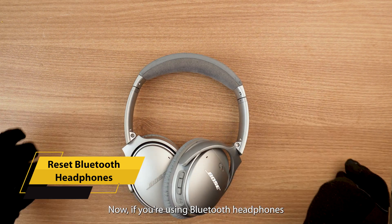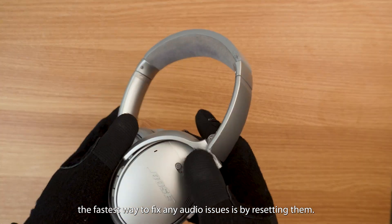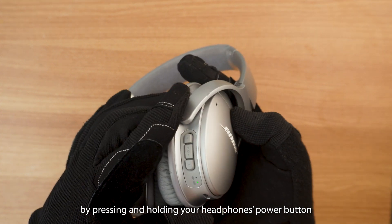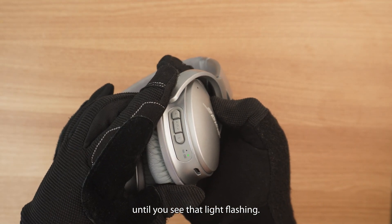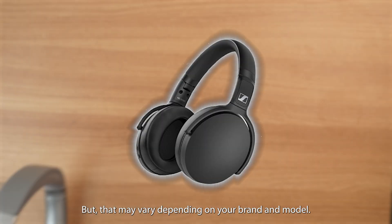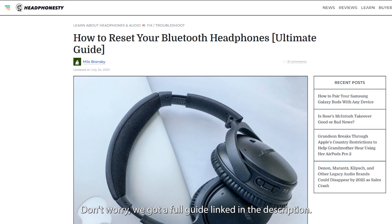Now, if you're using Bluetooth headphones, the fastest way to fix any audio issues is by resetting them. This can typically be done by pressing and holding your headphone's power button until you see the light flashing. But that may vary depending on your brand and model. We've got a full guide linked in the description.